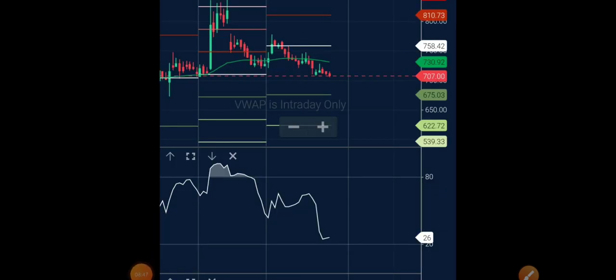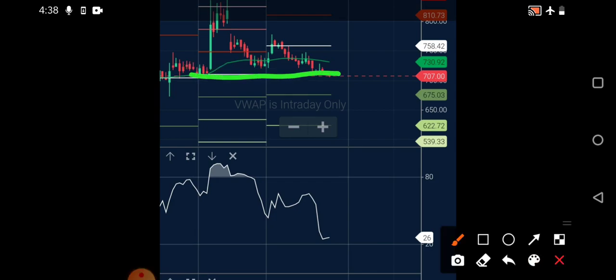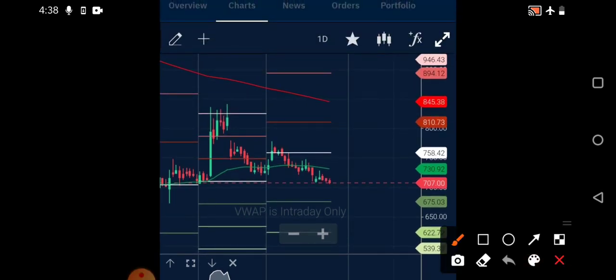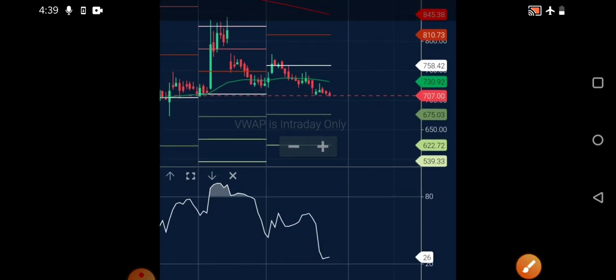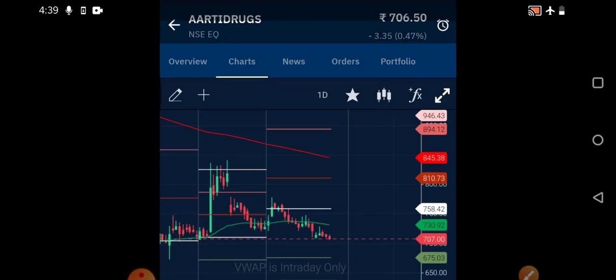Moving to the chart of Aarti Drugs — the stock has formed a very good pattern and is currently near a very good base region. The 700 rupees level is very important: previously when it approached this region, a good movement was seen, it came down and came back up, and now it is retesting that level again. In the short term you'll benefit from a trade here. The Money Flow Index is around 26, approaching the oversold region. The 730 rupees is the near-term resistance, and 700 would be the best entry level.